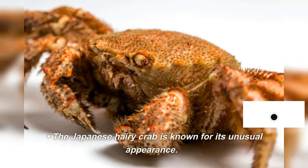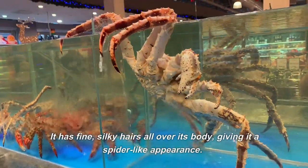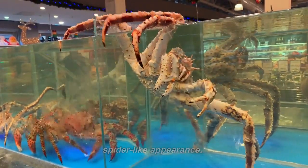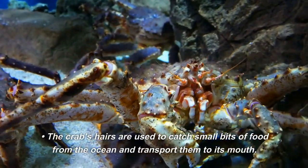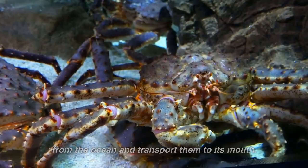The Japanese hairy crab is known for its unusual appearance. It has fine, silky hairs all over its body, giving it a spider-like appearance. The crab's hairs are used to catch small bits of food from the ocean and transport them to its mouth.